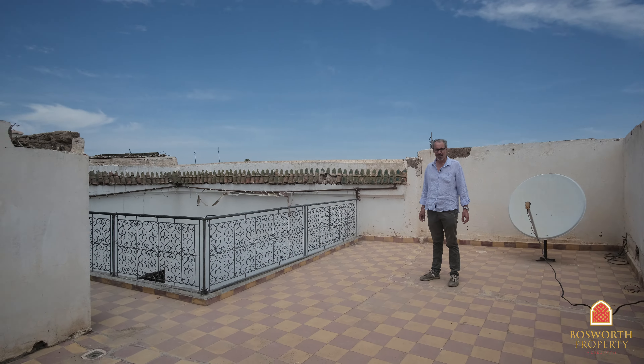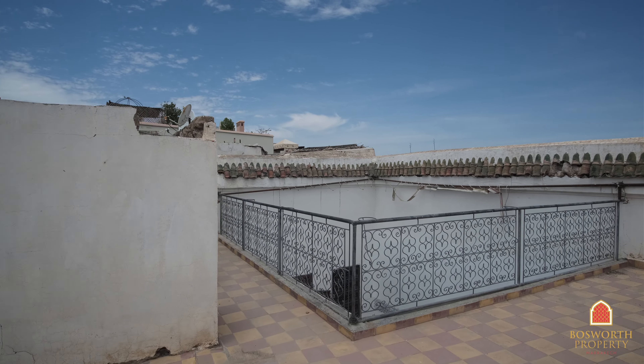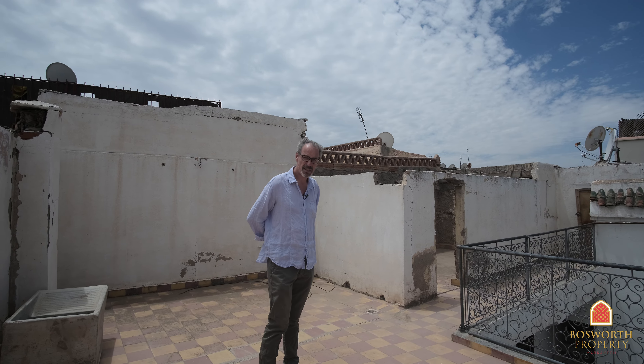So there you have it — great fixer-upper, maybe a flip, maybe an investment, or it would make a very comfortable family home. It's a nice house, about 140 square meters very roughly, Melchia title. Asking 160,000 euros, including a garage. And there is always this extra potential that we can potentially recover the apartment that was originally part of the house. Call us now.